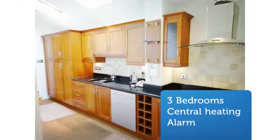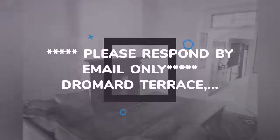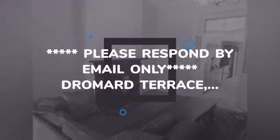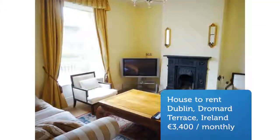Stunning period red brick terrace house set on Dromad Terrace, located only a stone's throw from Sandymount Village. Presented in excellent condition throughout with a high-spec feature kitchen and luxurious bathroom. Conveniently situated with a large range of amenities accessible from the doorstep.